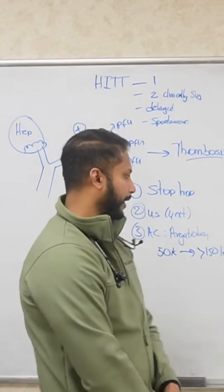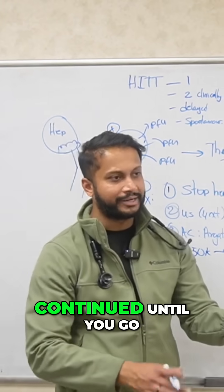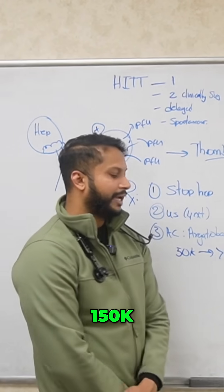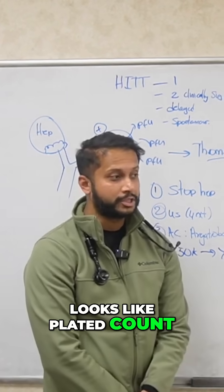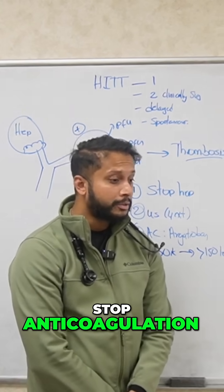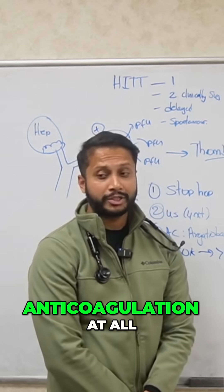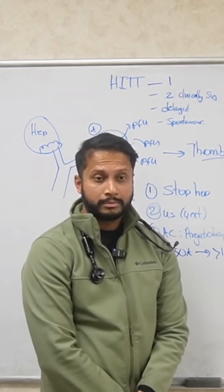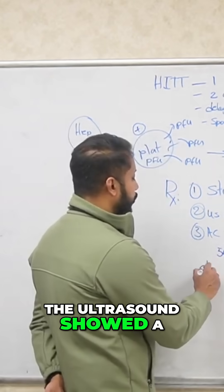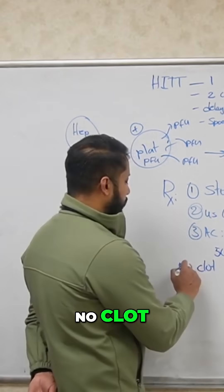That's the number you're looking for — get to 150k. Argatroban or some anticoagulation is continued until you go above 150k. Once you go above 150k, platelet count looks good. Now the question is: are you going to stop anticoagulation, switch to a different type, or do you need anticoagulation at all? That depends on whether the ultrasound showed a clot or no clot.